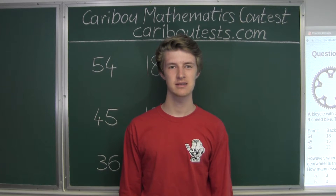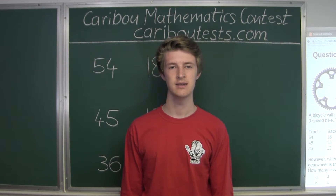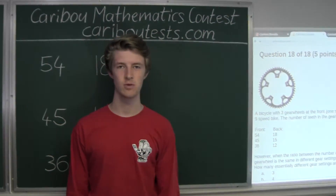Hi, this video is about the Caribou Mathematics Contest. I'm going to show the solution for the May 2016 Grade 5-6 Contest Question 18, which also came up in the Grade 7-8, 9-10, and 11-12 Contest.